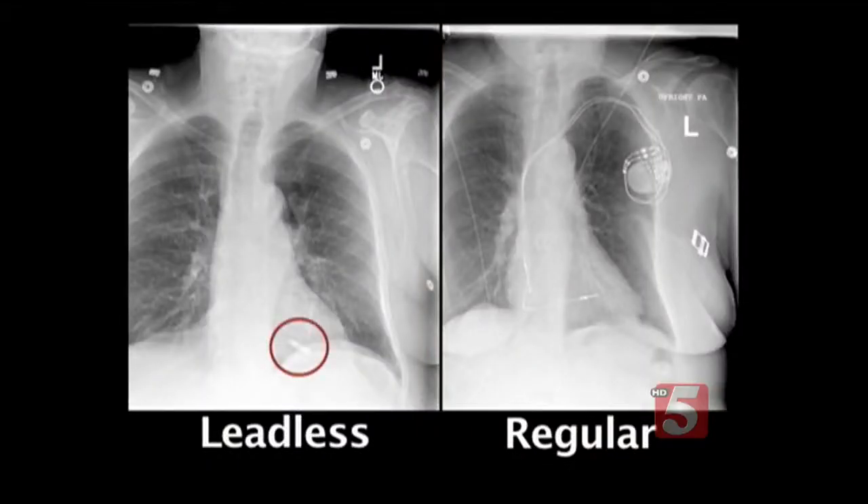Unlike a traditional pacemaker, there are no wires needed. The leadless pacemaker eliminates what traditionally has been the weakest link in the pacemaker system, which is the wire. I've said to people, I just got a new pacemaker.